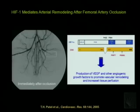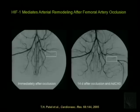We engineered a constitutively active form of HIF-1α with a deletion and several point mutations rendering it resistant to normoxic degradation. Animals were injected intramuscularly along the course of the occluded artery with either an adenovirus encoding this constitutively active HIF-1 (CA5) or an adenovirus encoding β-galactosidase as a control. Two weeks later, the angiogram was repeated, and we found restoration of blood flow distal to the occlusion in the CA5-injected animal — through increased blood flow in collateral vessels providing a bypass of the occlusion.